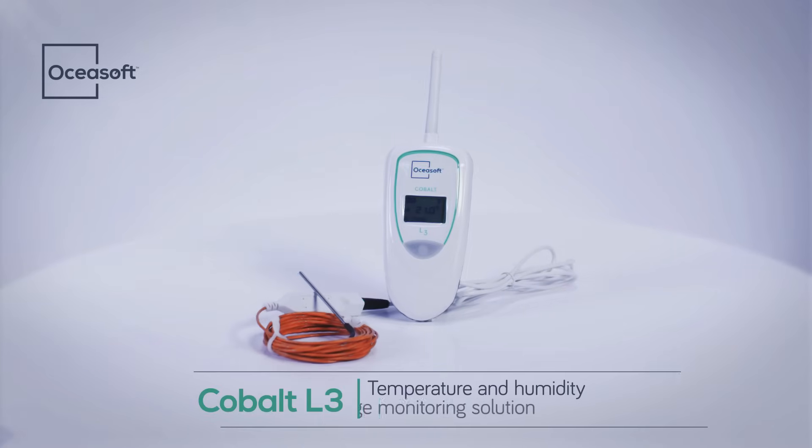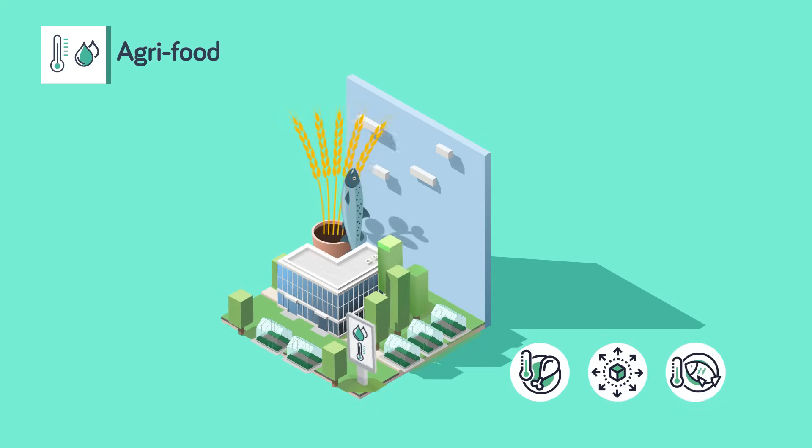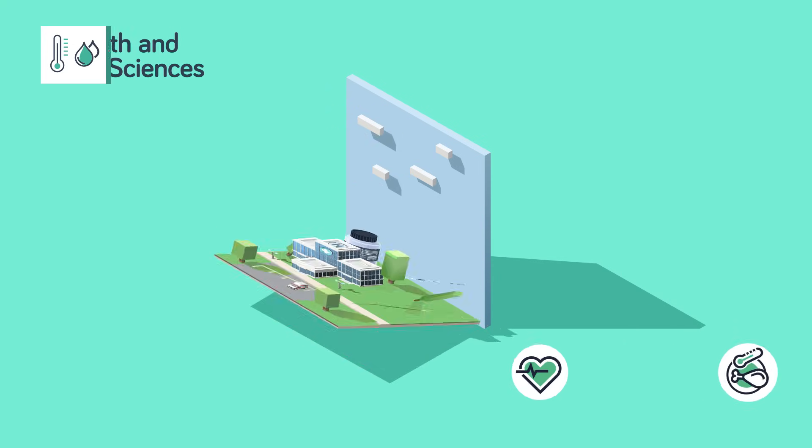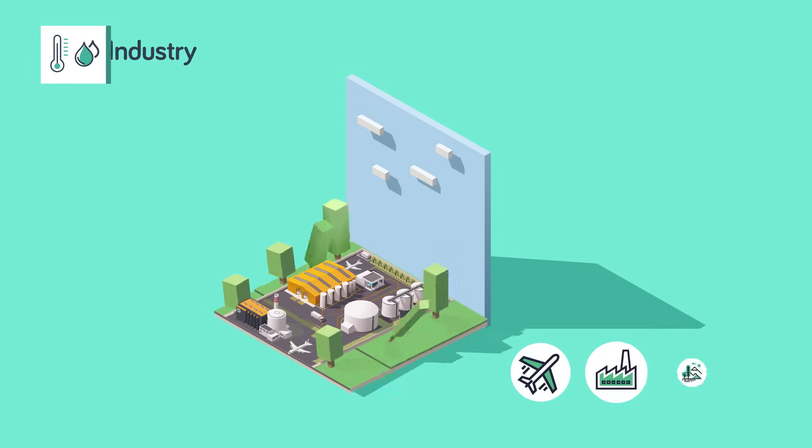Cobalt L3, temperature and humidity long-range monitoring solution to protect sensitive products. OseaSoft developed the solution meeting the needs of the agri-food, health, life sciences, and industry sectors.